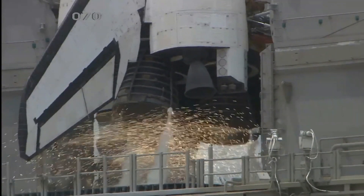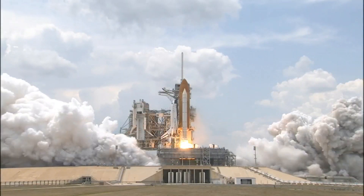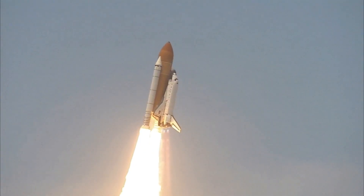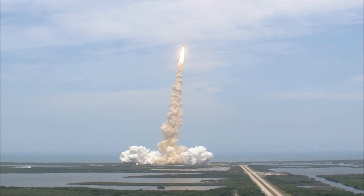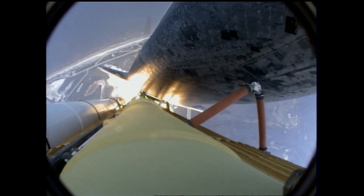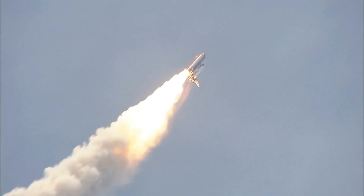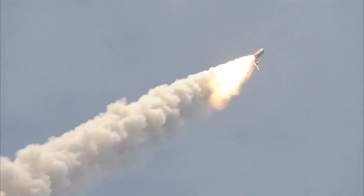8, 7, 6, 4, 3, 2, 1, and liftoff of space shuttle Atlantis — the final visit to enhance the vision of Hubble into the deepest grandeur of our universe. Houston now controlling Atlantis on its way.